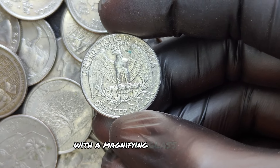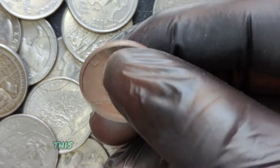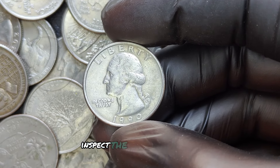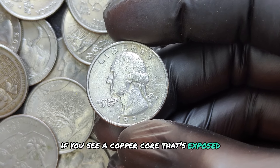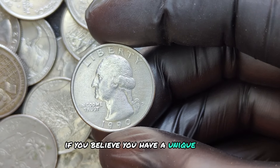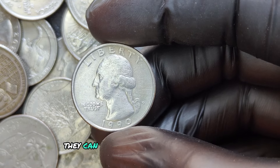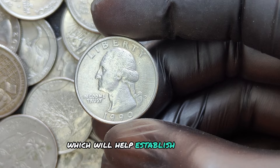With a magnifying glass, closely examine the coin for any doubling of letters or numbers — a key feature for double-die errors. Inspect the edges of the coin; if you see a copper core that's exposed or notice that it looks unusual, you could have a missing clad layer. If you believe you have a unique coin, send it to a reputable grading service.